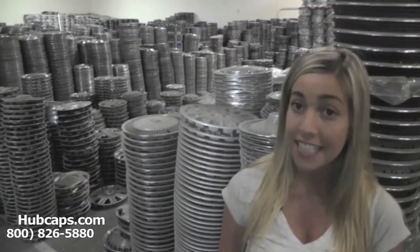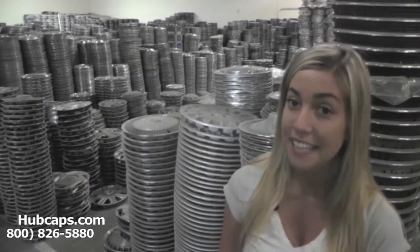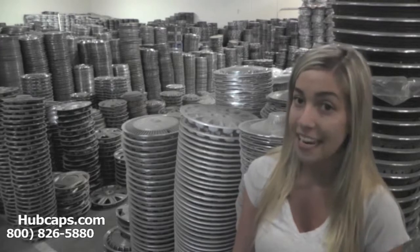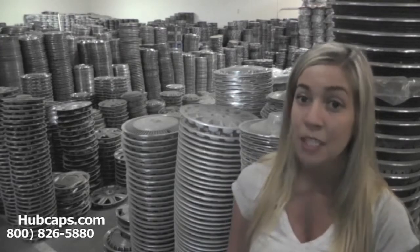If you have any questions, give us a call. Our friendly sales staff is waiting to assist you. We also have a full restoration department here on scene at our warehouse. With over 30 years experience, this is what makes us number one in the hubcap industry.